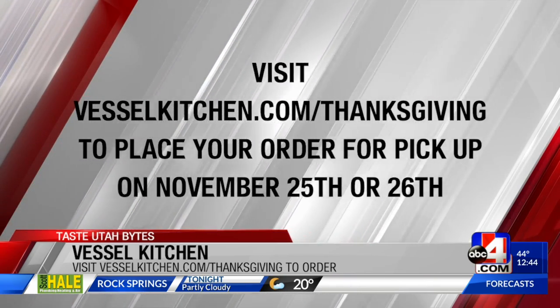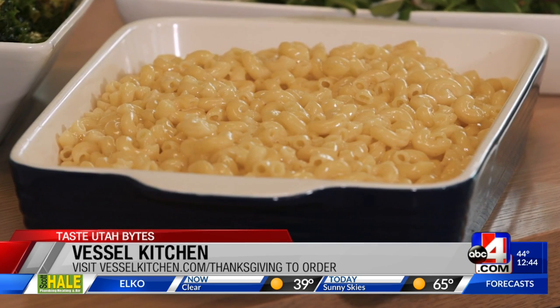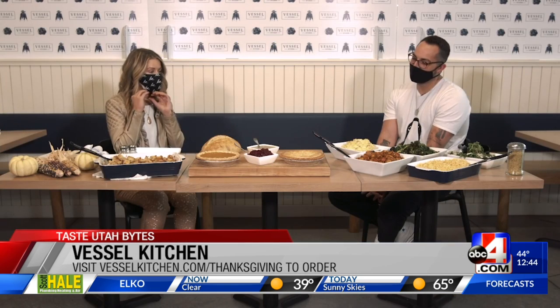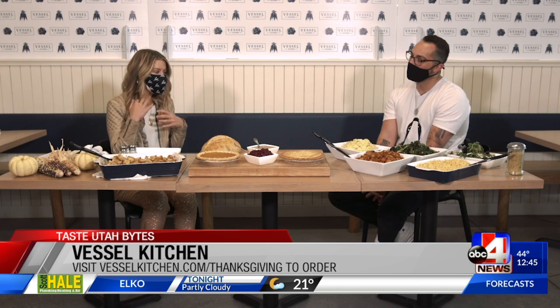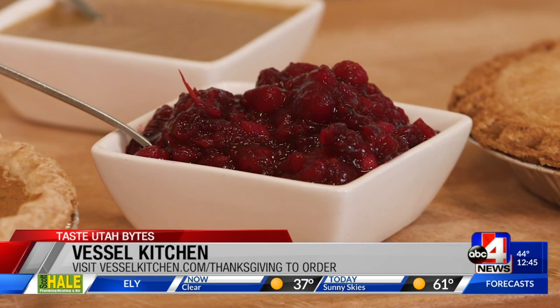I mean, this is amazing. I would not be sad to see that casserole of mac and cheese at my dining room table. Vessel Kitchen does everything scratch-made. So there's gravy, cranberry sauce — what's the breakdown? We have two packages: one for a family of four, and one for something slightly larger, for ten people.